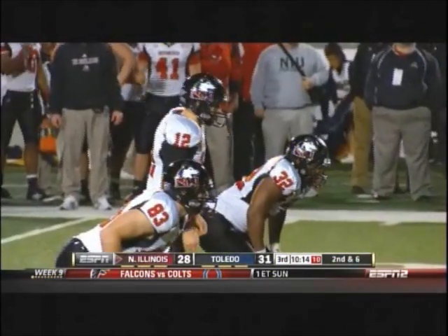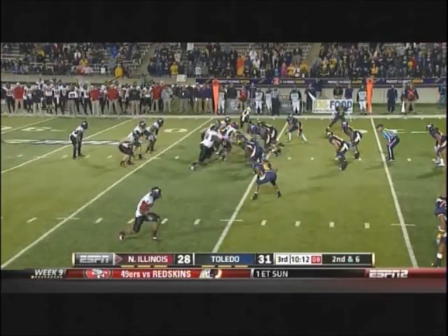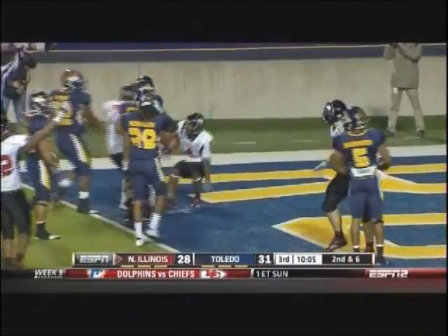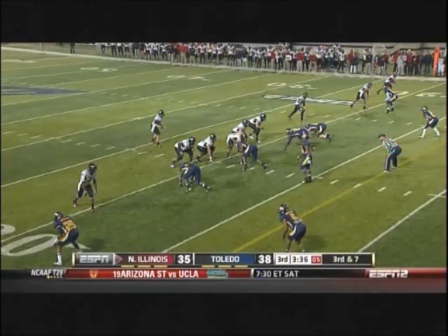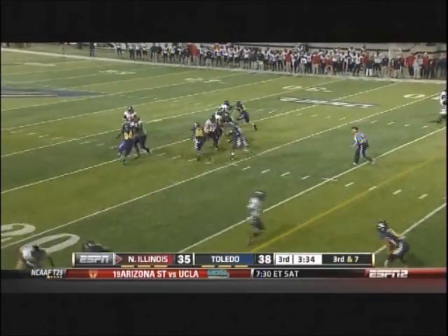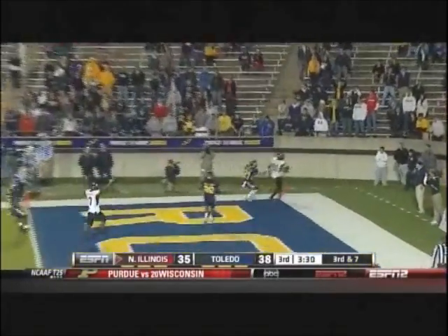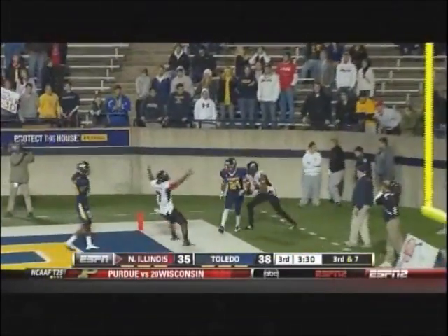Against a team like Buffalo playing at home, you know they're going to try and do anything they can to win the game. Inside the ten-yard line, first down in the end zone — Deron Brown. From the empty set, Toledo brings the blitz, throw to the end zone — wide open, and it's caught again by Nathan Palmer for the touchdown.